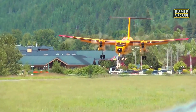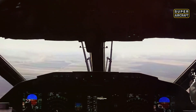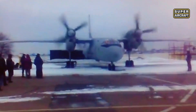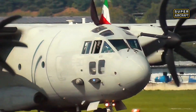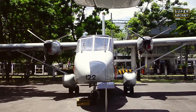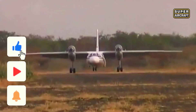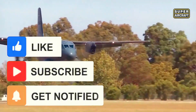Which STOL capability impressed you most? Drop your thoughts in the comments and share knowledge with aviation enthusiasts globally. Did these short-field secrets change your understanding of tactical aviation? Like the video if you appreciate engineering that defies conventional wisdom, subscribe and activate notifications so you never miss investigations revealing what makes legendary aircraft truly exceptional.